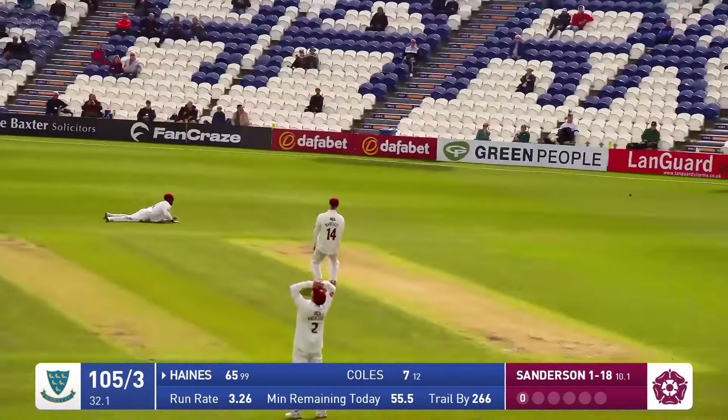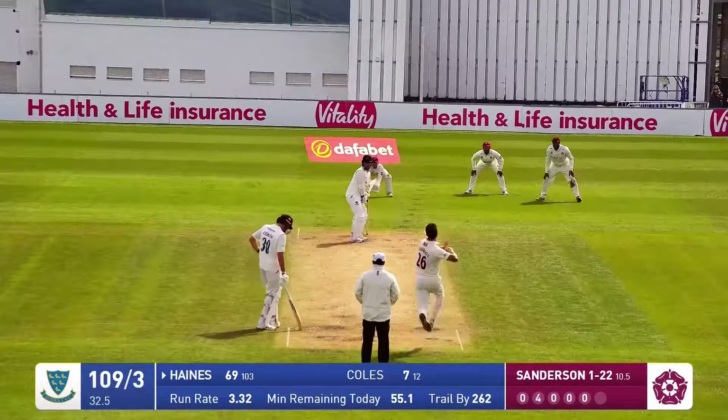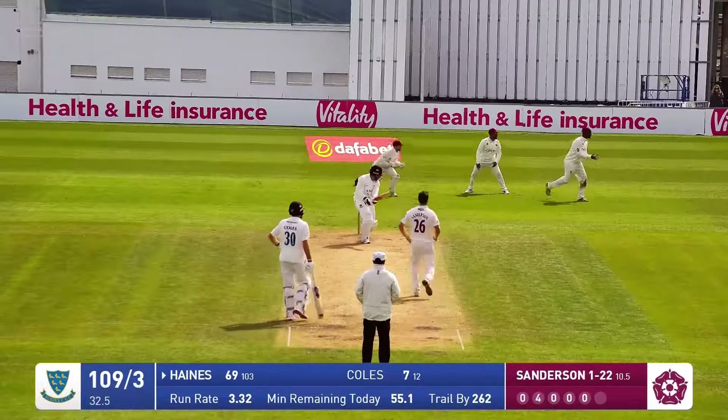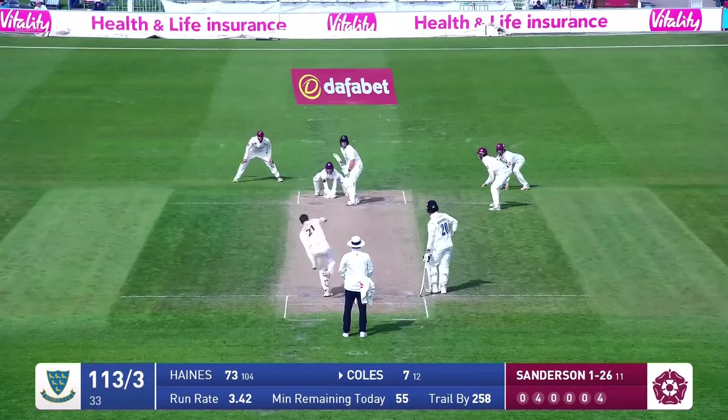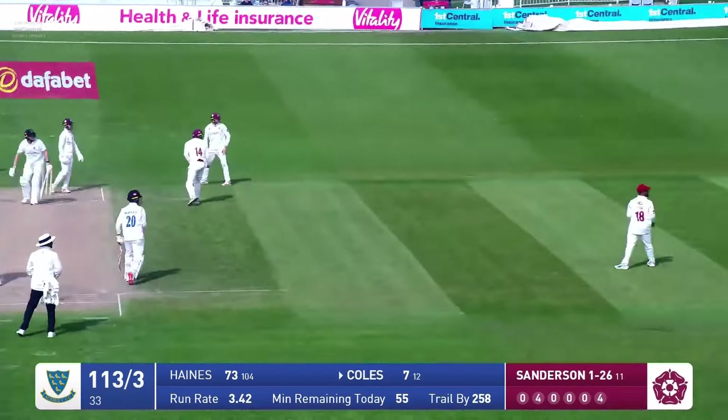Second ball of the over, round the wicket. Last ball of the over. As Rob Kerr is in, bowls — swept by James Coles, that's going to be four runs. In fact, it was more pulled in front of square.